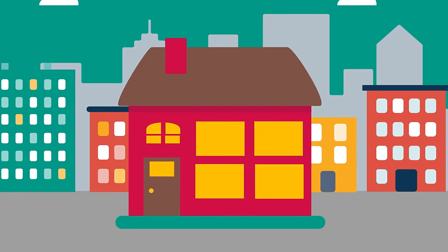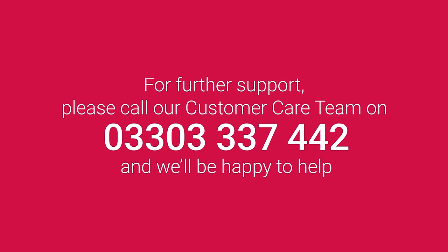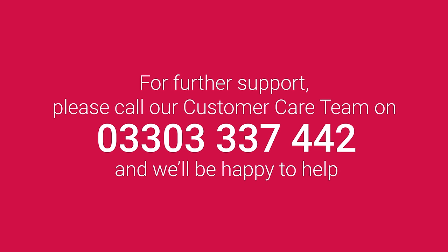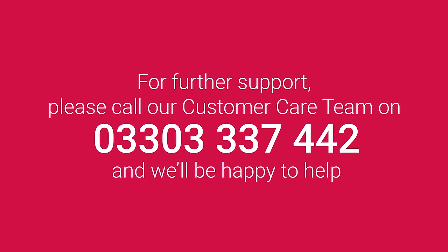Your supply will now be restored. For further support, please call our customer care team on 0330 333 7442 and we'll be happy to help.